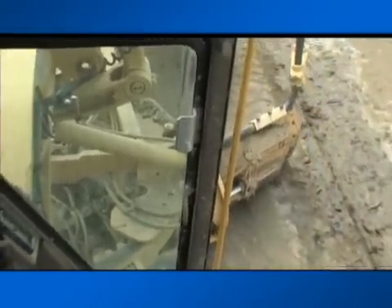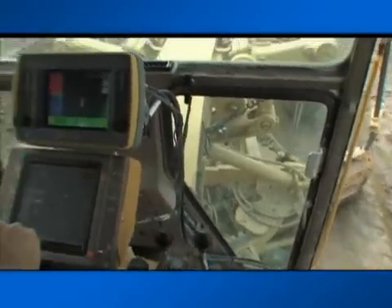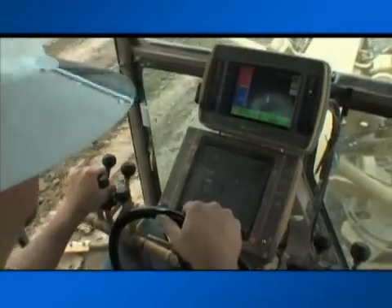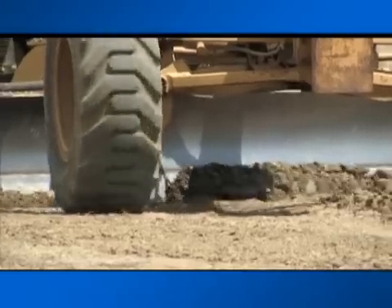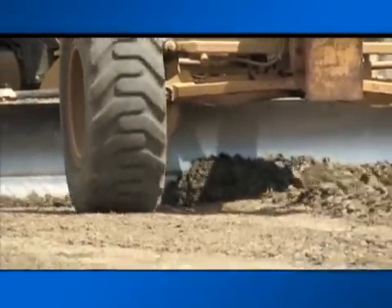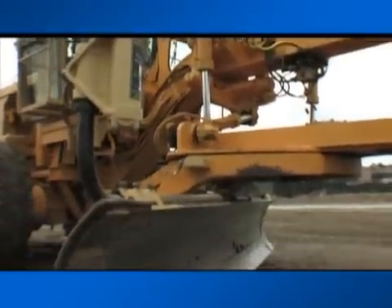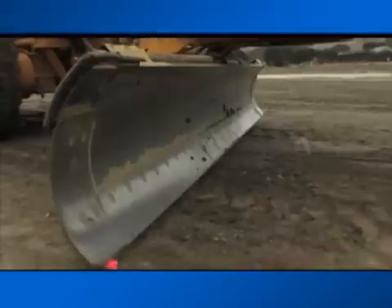Whether you're cutting building pads, road beds, or parking lots, the Topcon 3D system, through the combination of GPS Plus positioning and the digital site map, automates your grade cut to within a tenth of a foot. This system does not depend on staking — once your system is localized at the start of the job, you are ready to grade.